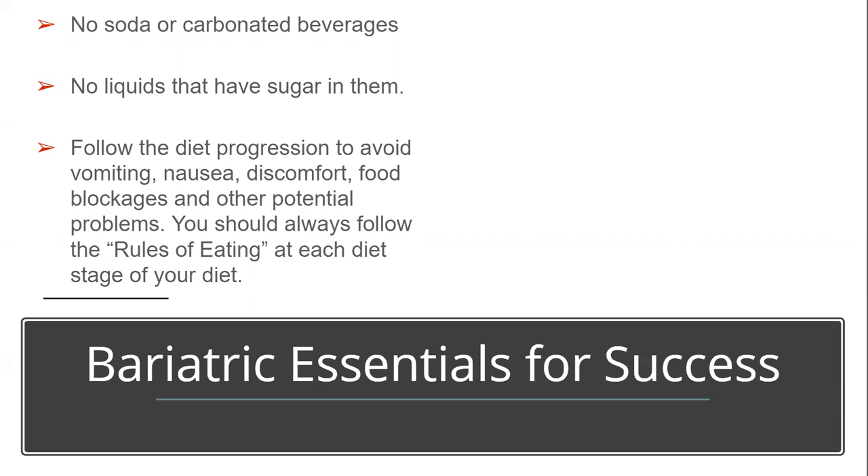Most importantly, eat slowly. Our society promotes a fast-paced environment, but surgery will force you to slow down. It's important to prioritize mealtime and give yourself plenty of time to eat your meals.